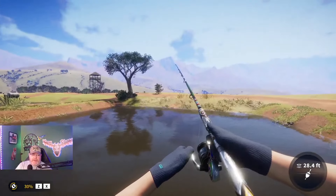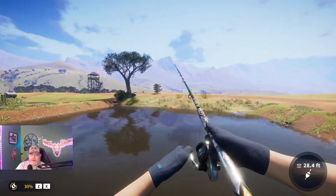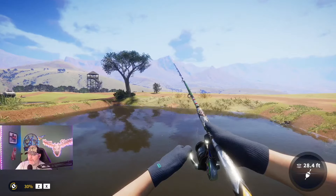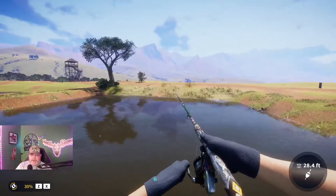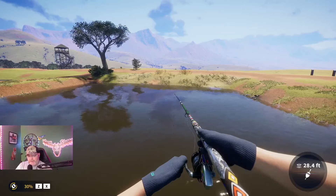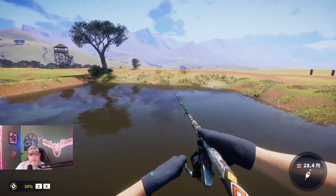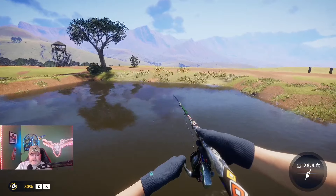Welcome back to the channel, everyone. My name is Darth Sloan, your official partnered content creator, coming at you with the Red Breast Kerper Diamond Guide. This is exactly where I caught mine that you just saw at the beginning of the video. You can see there is the tree, and there's the outpost or lookout tower right there off in the distance. This is where I cast it.